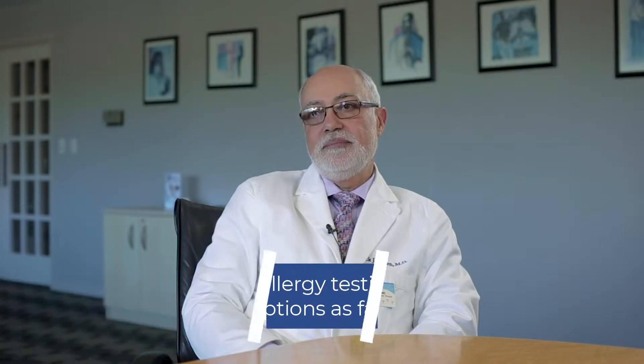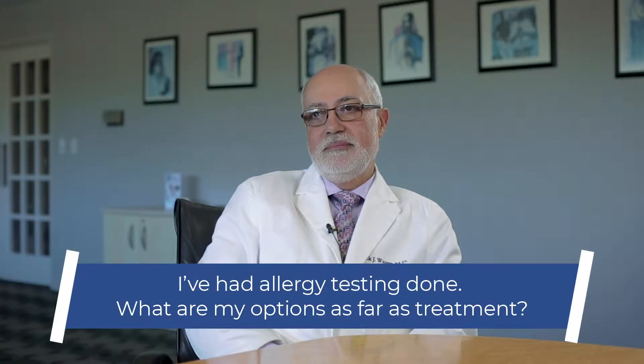Good morning, Dr. Wasson. Good morning. So I've had allergy testing done. What are my options as far as treatment?